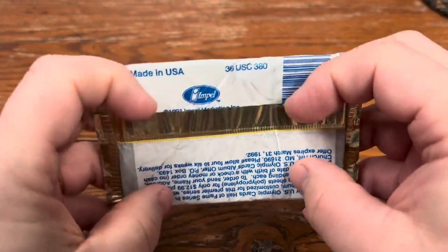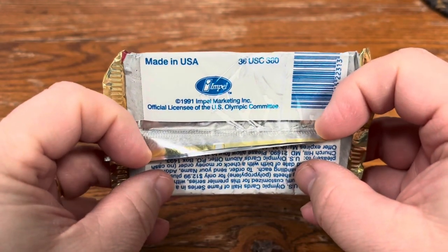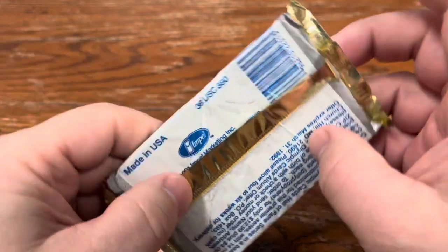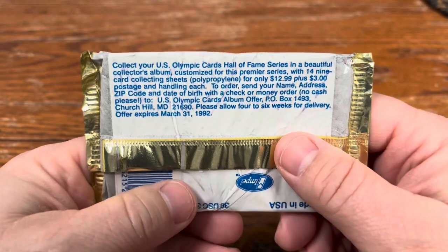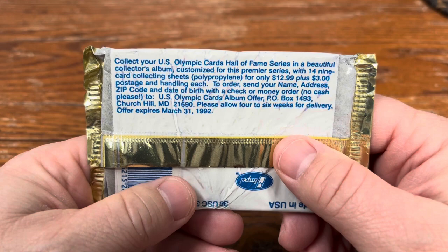We'll look at it. Looks like it says Impel 1991. Looks like they're a licensee of the Olympic Committee, so there's credibility there and good foil. Let's see what might be waiting behind the shiny foil here.